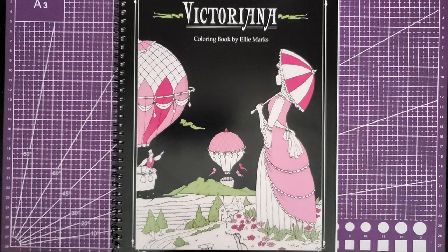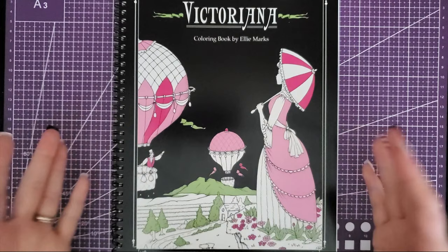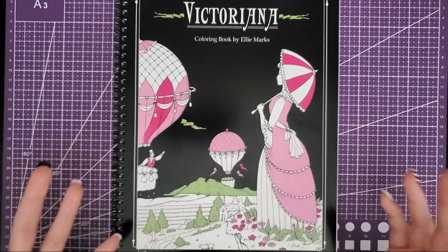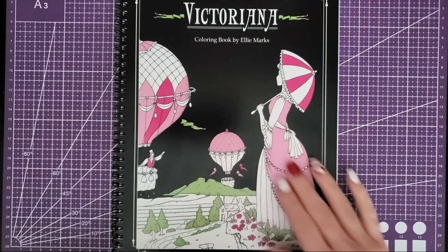Hey guys, welcome back to my channel. Today I wanted to do a little flip-through. I have been following Ellie Marks on Instagram for quite a while and she's been uploading pictures of this book. She released the PDF version a little while ago but I had been waiting for the printed copy. I'll be honest, I haven't bought her other books — they didn't interest me as much — but this one really did, and it might be because I was watching it develop on Instagram, so it made me really excited to see her create this.